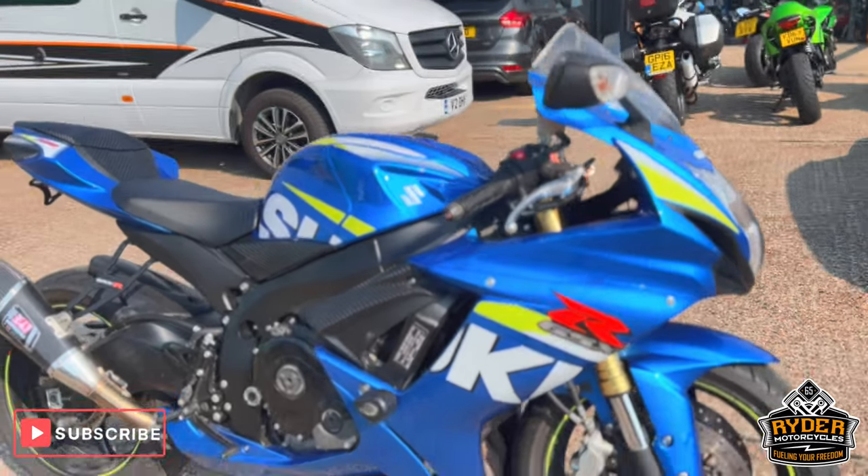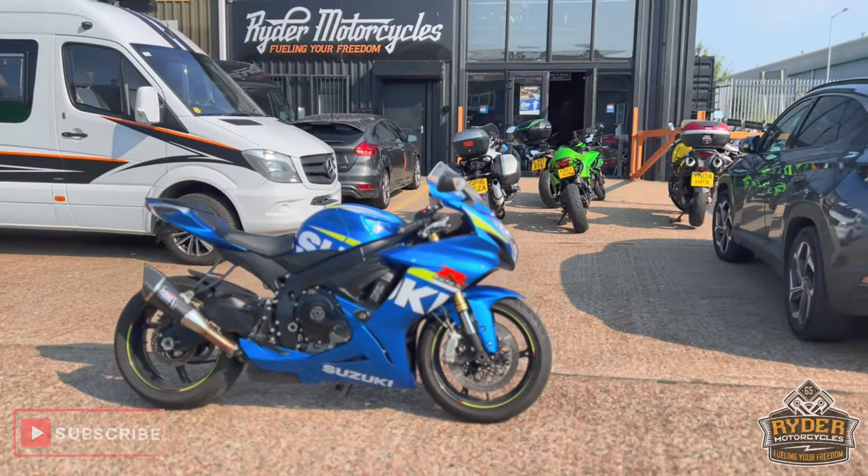If you'd like to know any more about the bike, or about the current bike stock, it's at Rider Motorcycles, Castle Road City.